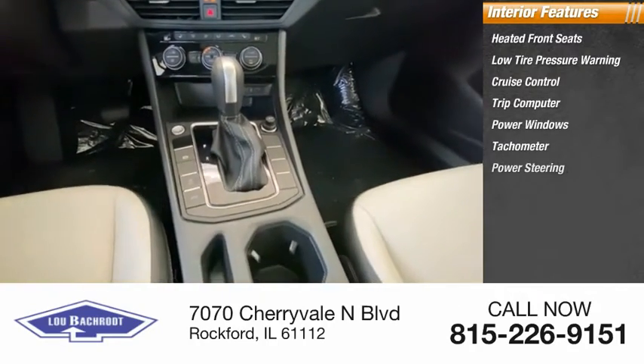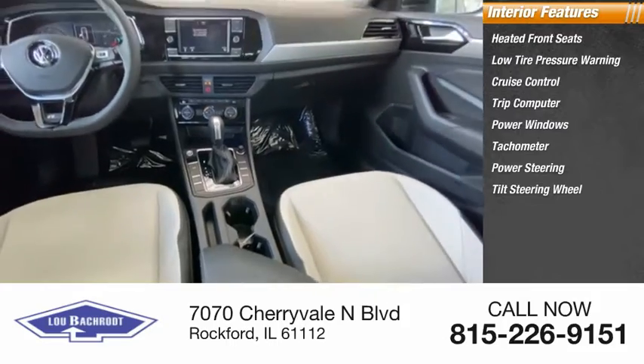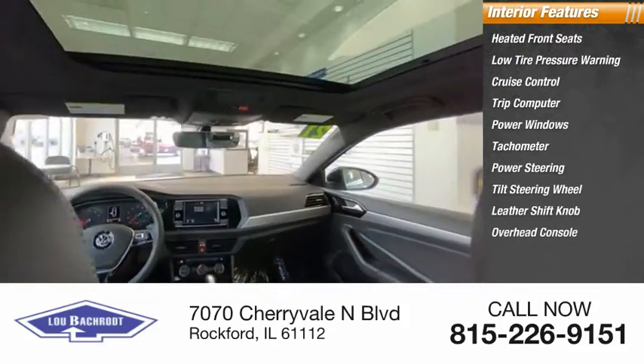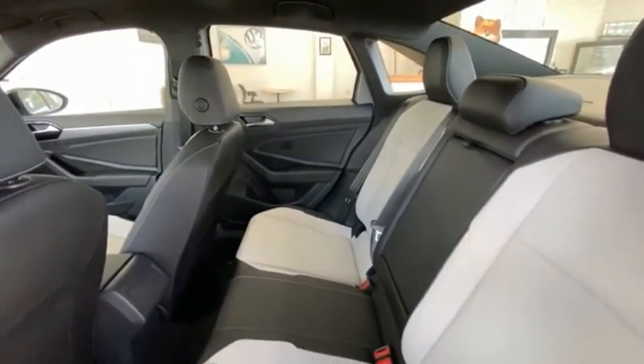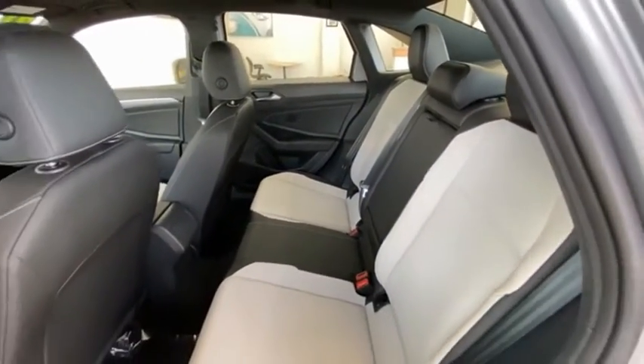Inside you'll find heated front seats, low tire pressure warning, cruise control, trip computer, power windows, tachometer, power steering, tilt steering wheel, leather shift knob, and overhead console. This beauty is sure to make you the talk of the neighborhood, so call or drop in for a test drive today.